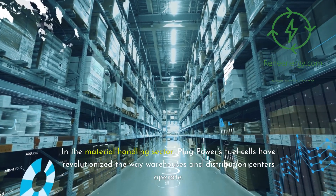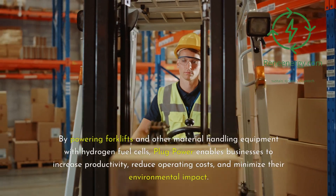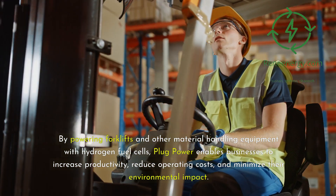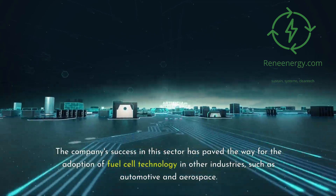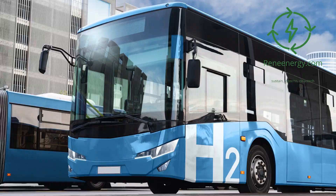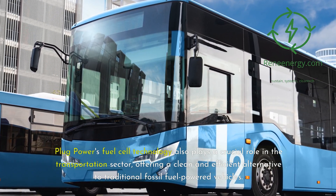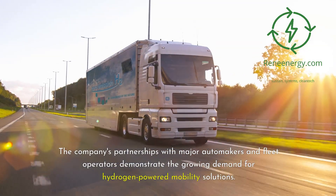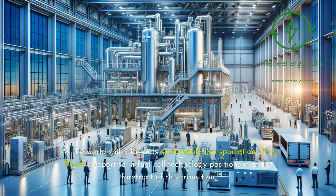In the material handling sector, Plug Power's fuel cells have revolutionized the way warehouses and distribution centers operate. By powering forklifts and other material handling equipment with hydrogen fuel cells, Plug Power enables businesses to increase productivity, reduce operating costs, and minimize their environmental impact. The company's success in this sector has paved the way for adoption in other industries, such as automotive and aerospace. Plug Power's fuel cell technology also plays a crucial role in the transportation sector, offering a clean and efficient alternative to fossil fuel-powered vehicles, with partnerships with major automakers and fleet operators demonstrating the growing demand for hydrogen-powered mobility solutions.